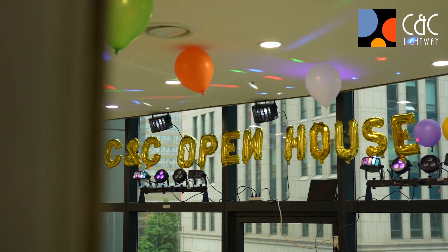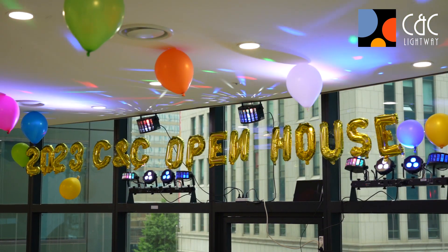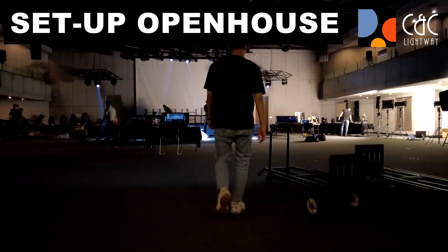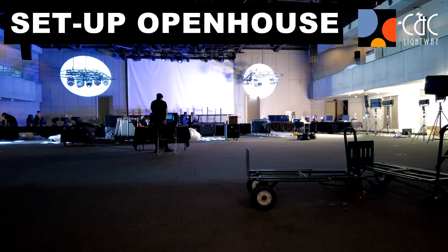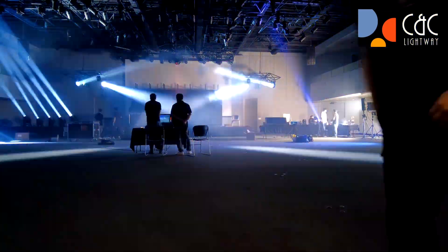Thank you, ladies and gentlemen. Welcome to the C&C Lightway 2023 Open House. We are really happy to see you, and please enjoy our open house.